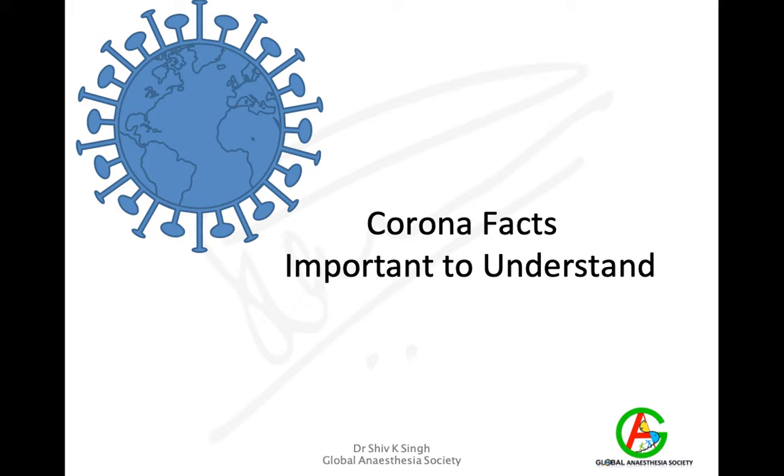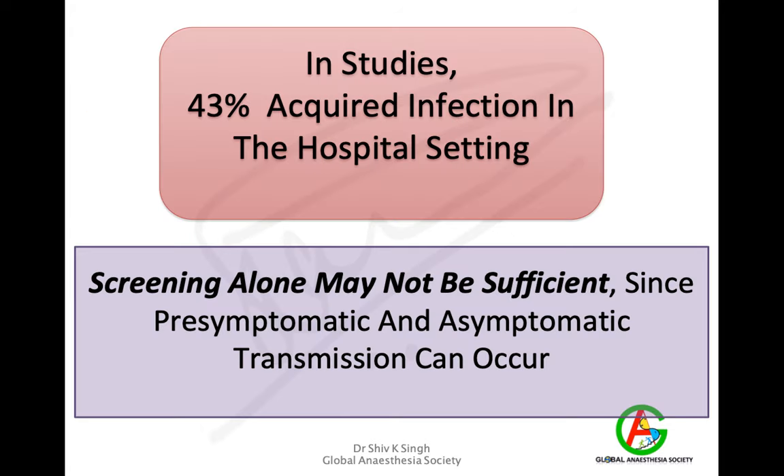Before we start about isolation or containment of infection, it's important to understand a few facts about coronavirus. Studies from China and Italy have shown that 43% of patients acquired infection within the hospital setting — meaning hospitals are actually the source of infection for almost 43% of patients. Screening alone is not sufficient because transmission can occur during the pre-symptomatic and asymptomatic phase.